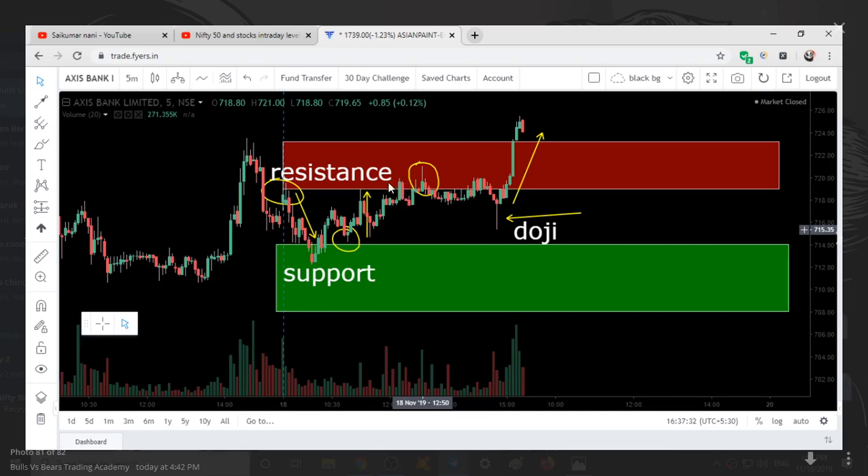Once again it went into the range, and again it fell. Once again in the range — you can see so much selling in this candle, like a wick at the top, a bearish candlestick pattern. So when the price came down, it formed a doji, a bullish candle, it fell and then went up. So this was the entire movement with respect to the ranges.